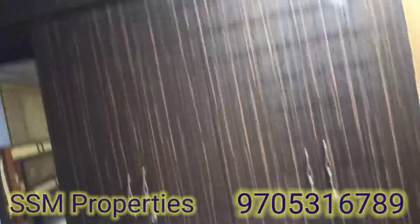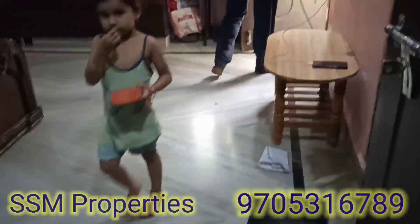This is our bedroom. On the first floor, there are three bedrooms and a hall. We also have a hand wash area and a master bedroom.